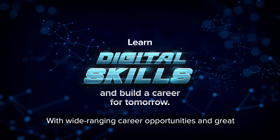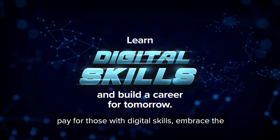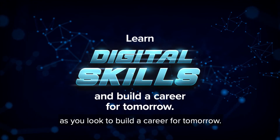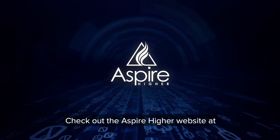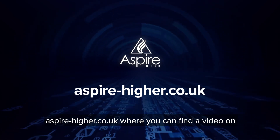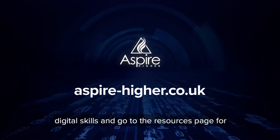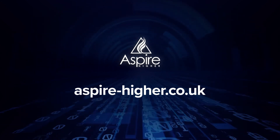With wide-ranging career opportunities and great pay for those with digital skills, embrace the opportunity to learn as many as you can as you look to build a career for tomorrow. Check out the Aspire Hire website at aspire-hire.co.uk where you can find a video on digital skills and go to the resources page for e-learning modules on digital skills.